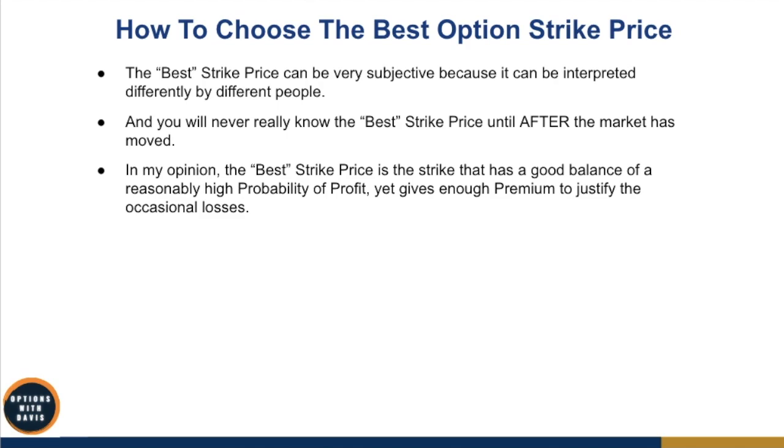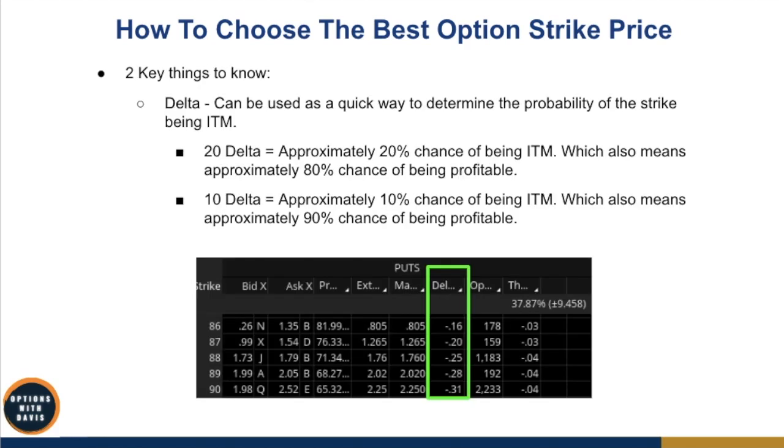To find this good balance between a reasonably high probability of profit and enough premium, you need to understand two key things. First is delta. Delta measures the rate of change in option pricing based on a $1 move in the underlying stock. You can also use delta as a quick way to determine the probability of the strike being in the money. For example, a 20 delta strike means approximately a 20% chance of being in the money, which means roughly an 80% win rate.